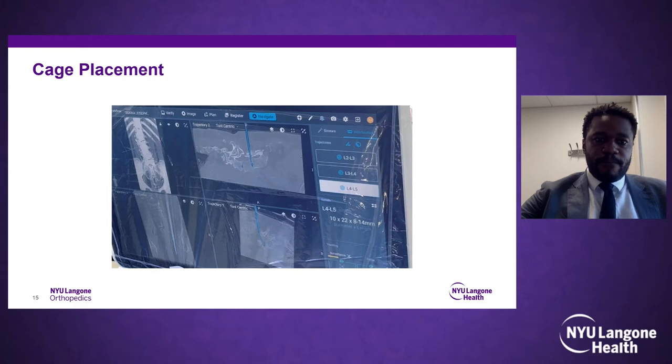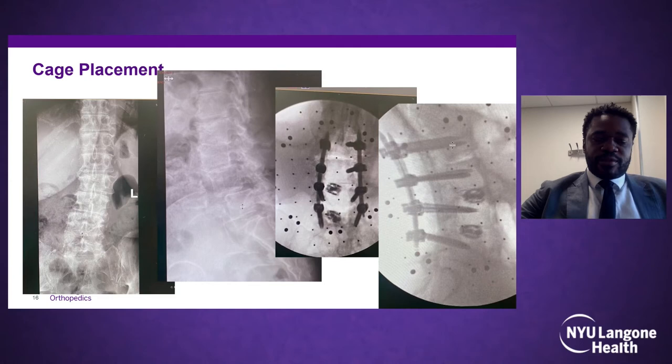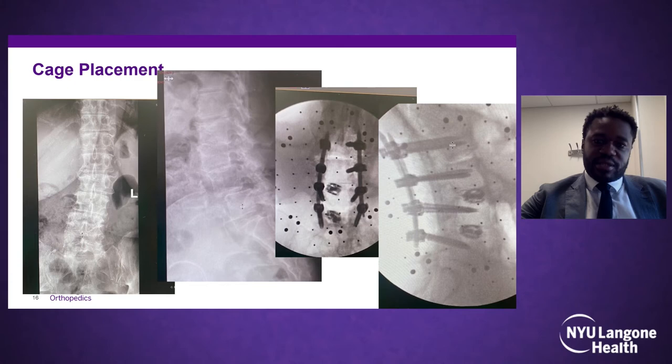Here's a quick video of preparing that contralateral posterolateral space. Navigation helps with cage placement. Here's a 64-year-old woman with multilevel degenerative spondylolisthesis — grade 2 at L4–5, grade 1 at L3–4, and also degenerative spondylolisthesis. This was a navigated case with excellent restoration of lordosis and no subsidence or cage migration into the endplate. That is a significant upside of navigating cages, particularly in patients who are at risk.